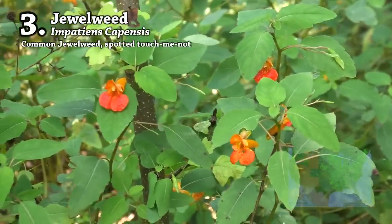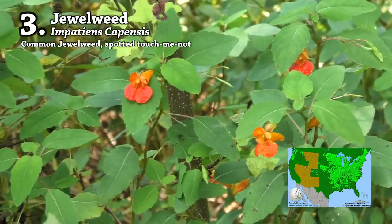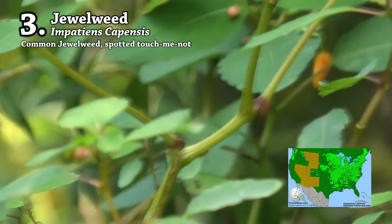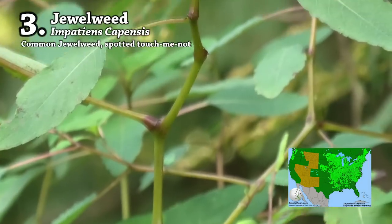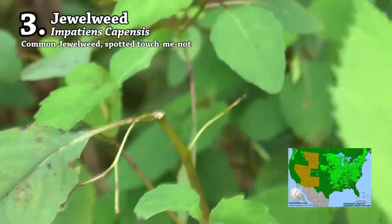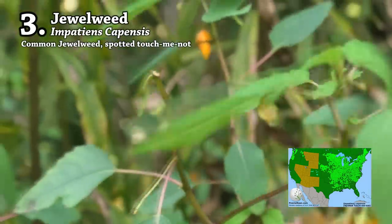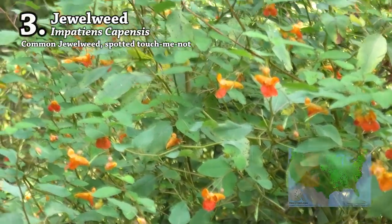Number three on the list is jewelweed. There are two types — regular jewelweed with orange flowers, and yellow jewelweed with yellow flowers. The stems are thick and full of juice and the leaves are tender. You may find this plant growing along the edge of the woods or near creeks or rivers. Deer love to browse on jewelweed wherever they pass through, so look for signs of browse where deer have eaten the tops off plants near well-used deer trails.